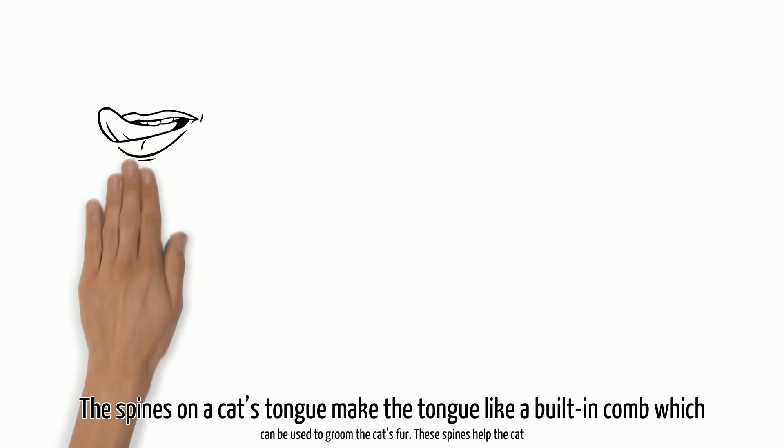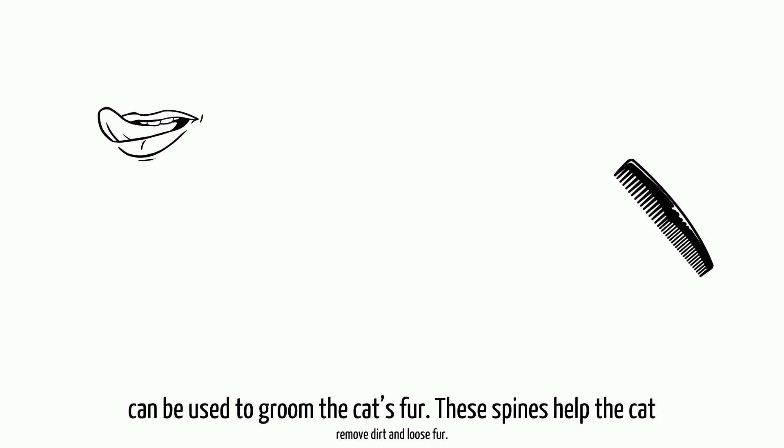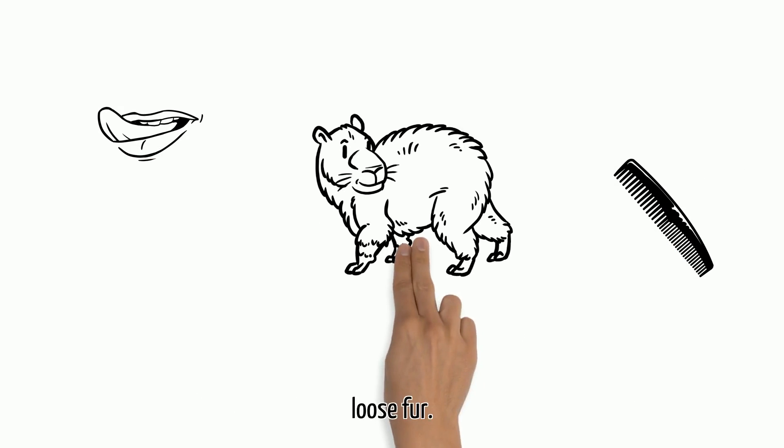The spines on a cat's tongue make the tongue like a built-in comb, which can be used to groom the cat's fur. These spines help the cat remove dirt and loose fur.